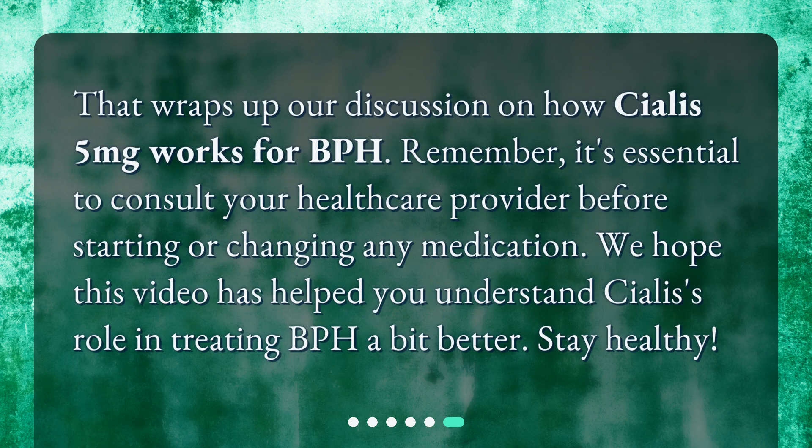That wraps up our discussion on how Cialis 5 mg works for BPH. Remember, it's essential to consult your healthcare provider before starting or changing any medication. We hope this video has helped you understand Cialis's role in treating BPH a bit better. Stay healthy!